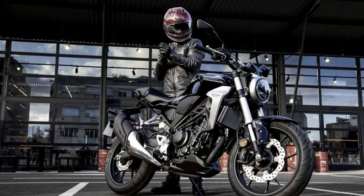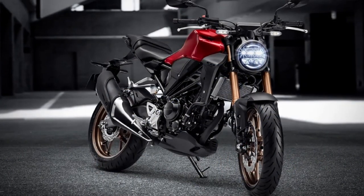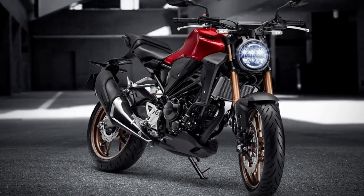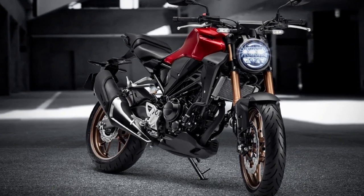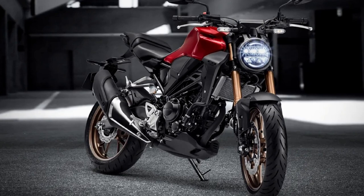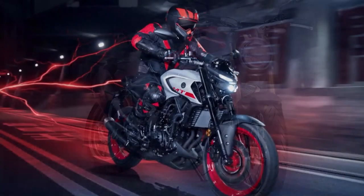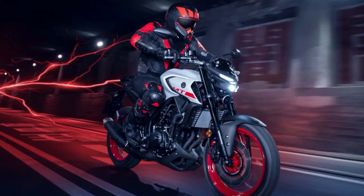The Honda CB300R ABS is a motorcycle that is sure to turn heads and thrill riders with its exceptional combination of style, performance, and technology. And with this, we have reached the end of this video. If you enjoyed it, make sure to like the video and subscribe to the channel for future upcoming videos.